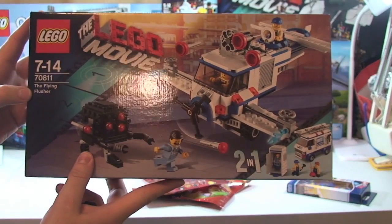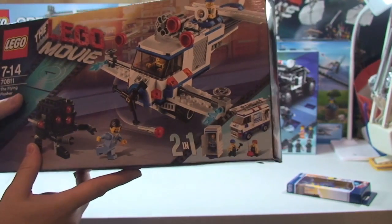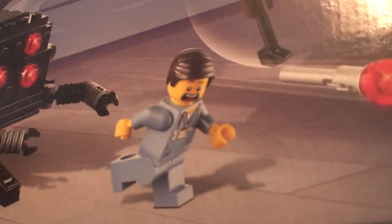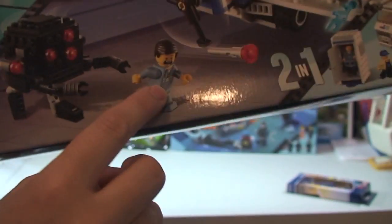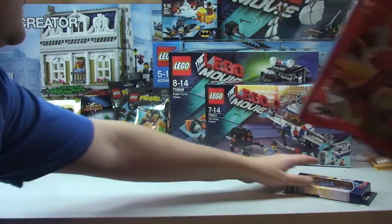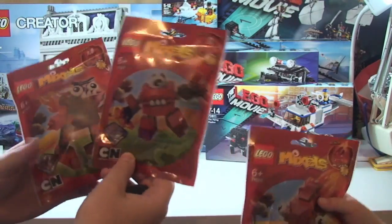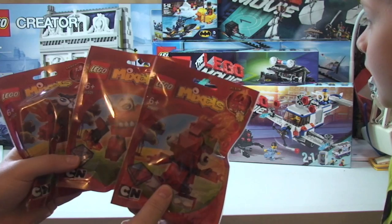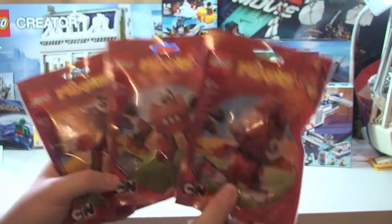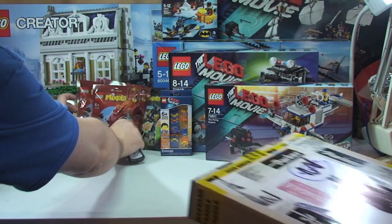Next up we've got the Flying Flusher from the Lego Movie, 70811. Just to point out, that one is what someone uses for their sig fig, so I may end up using that for something else. We also got three of these Mixels again - same as the other ones I got in the other box. I've already got all three and may have some reviews up by the time this airs, and this set lets me do the maxi version as well.